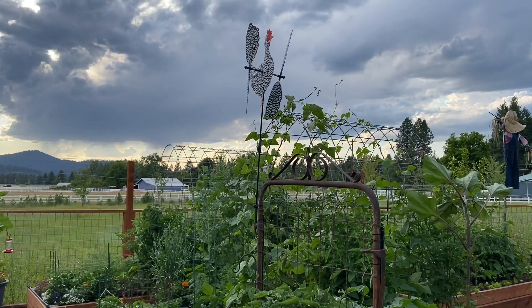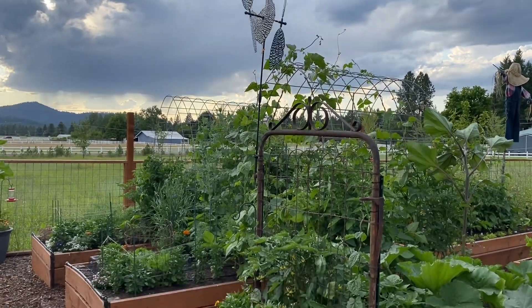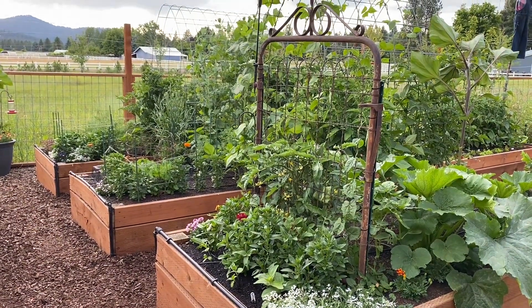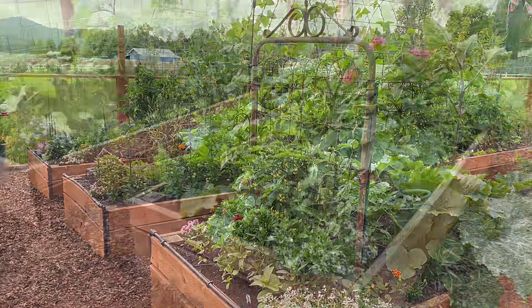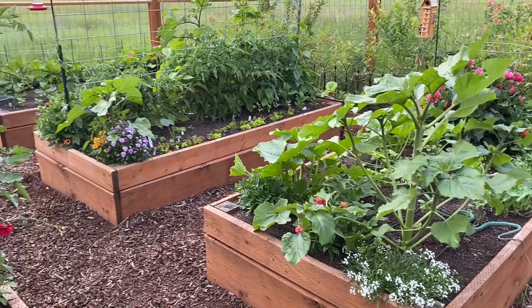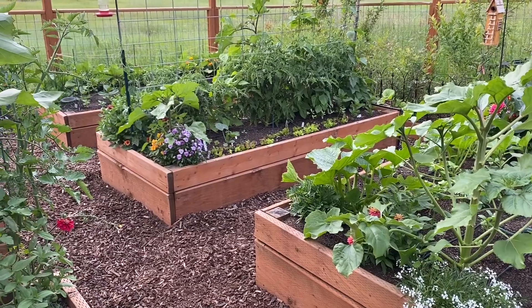There you can see my chicken whirly gig that my dad gave to me a couple years ago. The garden is growing really great. We did have some really cool weather, which seemed to slow things down a little bit, but it's going to warm up here this week, so things are going to really take off.